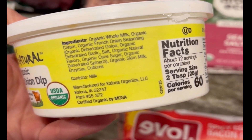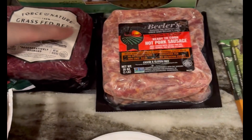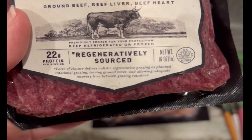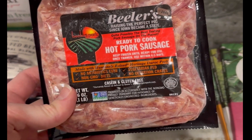I got some of this Colonna supernatural dip — they have great ingredients. They used to have canola oil and they got rid of it. I also got some of this ancestral blend from Force of Nature; it has liver and heart in it as well as beef, and it's a great way to get organ meats into your kids.